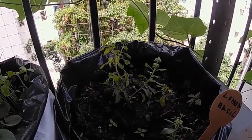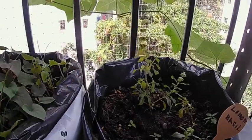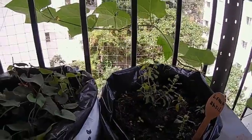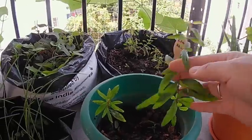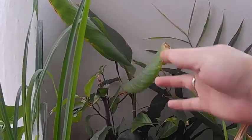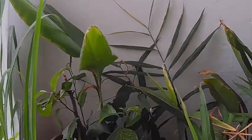This is a lemon basil I have transplanted — it is not growing properly. And aloe vera, turmeric, and these are ginger.